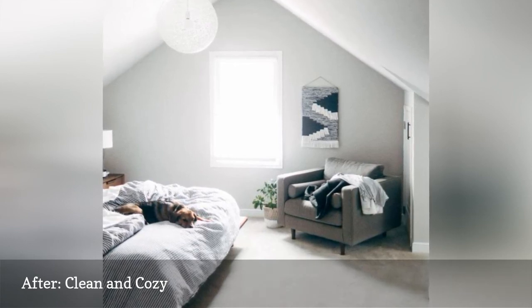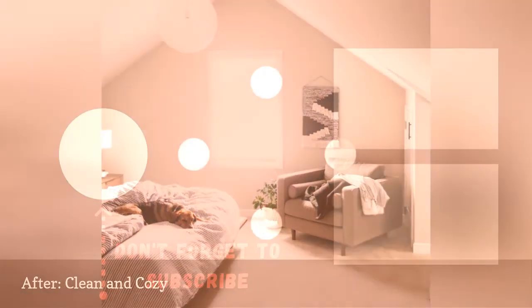Her pup, Sage, looks to be thoroughly enjoying the upgrade.